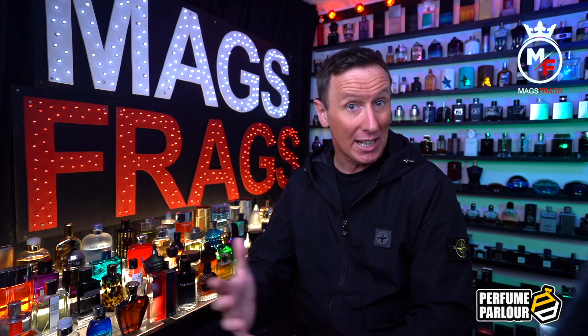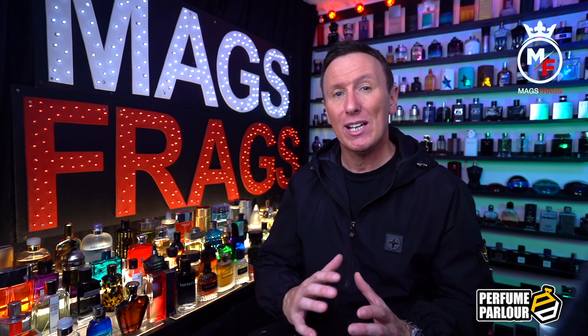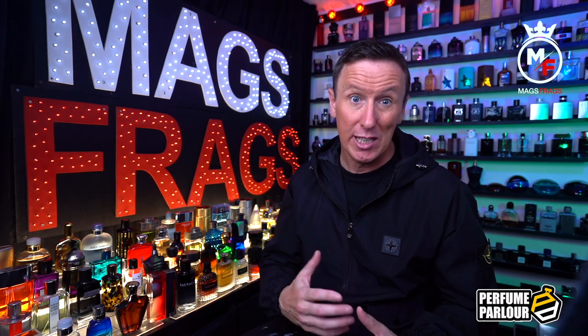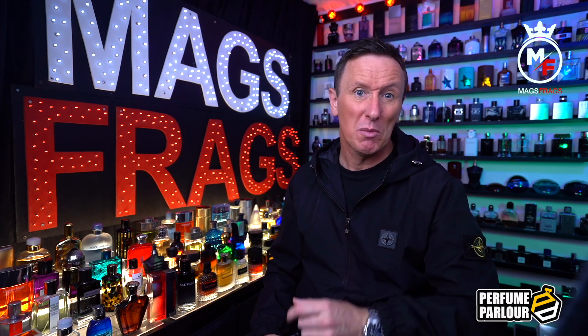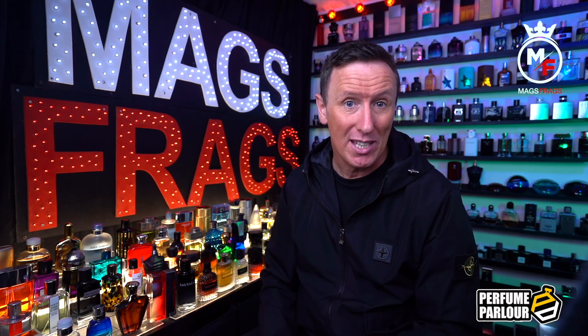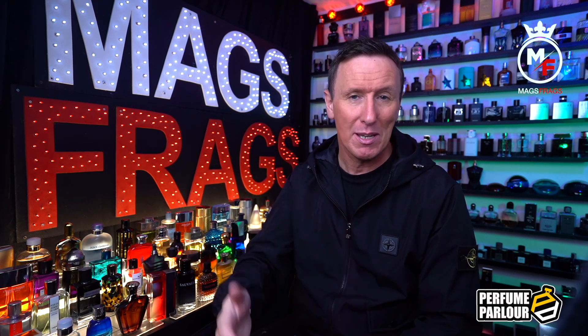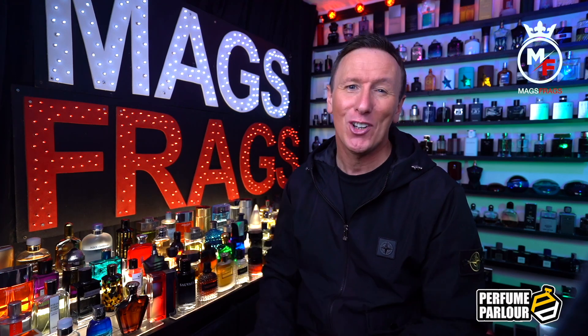Just a quick disclaimer: I don't work for the Perfume Parlour and this video is in no way sponsored by them, so all the opinions you're about to hear are my own and I did buy these bottles with my own money. I do however receive a small commission for recommending you to their website, so by clicking on the link in the description you'll save 10% whilst supporting the channel and helping me bring you more free content in the future.